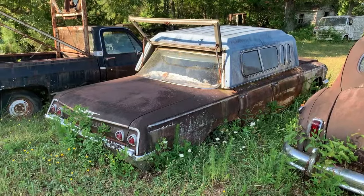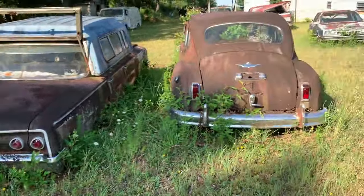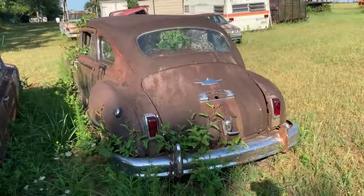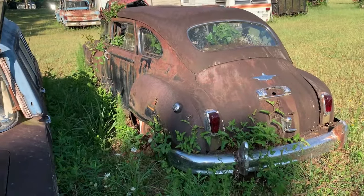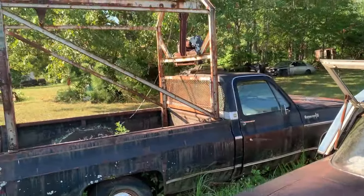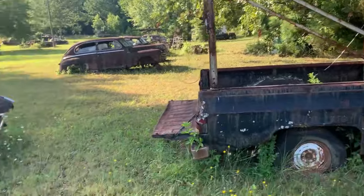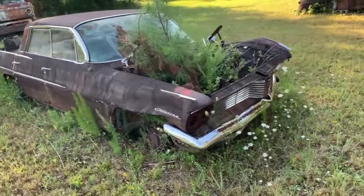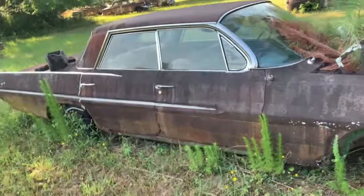Four-door Chevy with a camper top on it — probably got a hole in the roof or something. Here's another old one, I don't know what this is. That's a four-door with suicide doors. Now here's something I can use — this little hoist thing on this truck, that's pretty neat. Oh, here's another Catalina — that's a '60s, maybe '63 or '64.